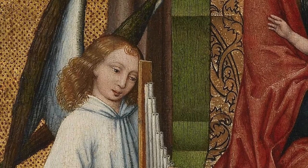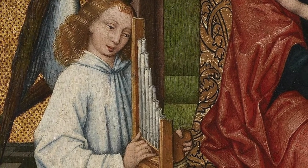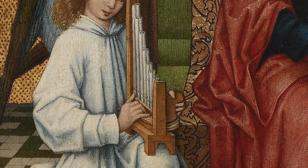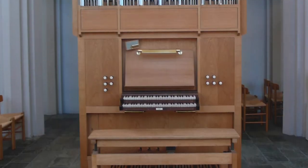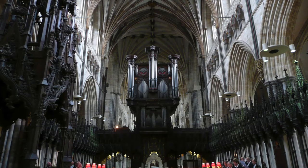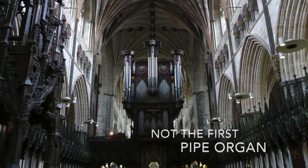The first air-powered pipe organs appeared in the 6th or 7th century AD, and later became small, hand-held pipe organs called portative organs, first appearing in the 1200s. As time went on, these became larger and larger, eventually becoming about the size of a modern piano. Finally, in 1361, in Halberstadt, Germany, the world's first permanent pipe organ was installed.